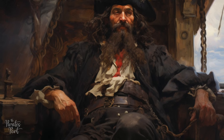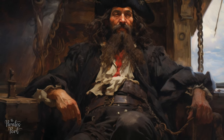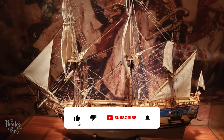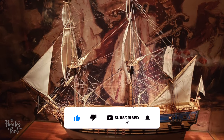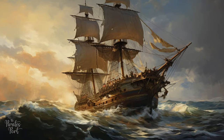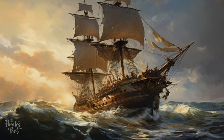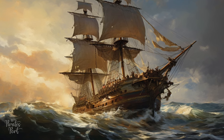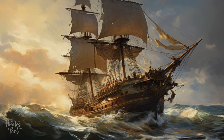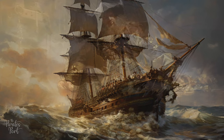Queen Anne's Revenge, commanded by the notorious Edward Thatch — better known as Blackbeard — was a menacing sight on the seas. This former French slave ship, La Concorde, was outfitted with 40 guns, making it a formidable opponent. Though only used by Blackbeard from November 1717 until June 1718, when it ran aground — possibly intentionally — it certainly would have struck fear into the hearts of both merchant captains and naval forces alike.